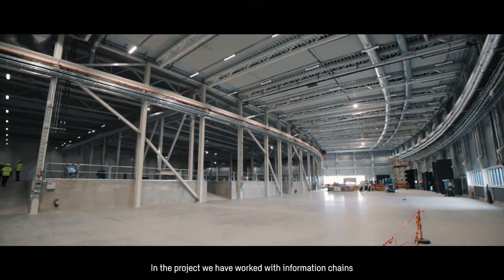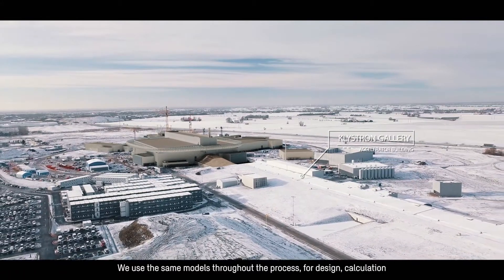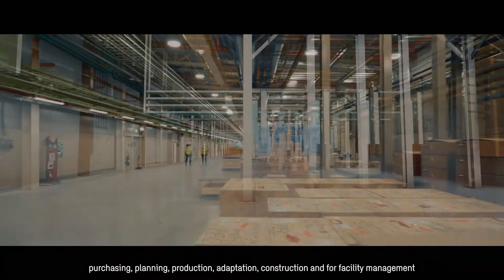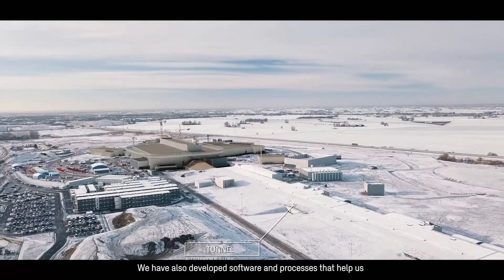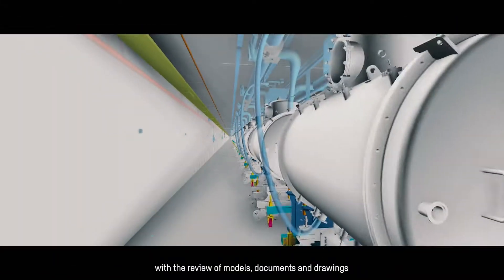In the project we have worked with information changes. We use the same models throughout the process for design, calculation, purchasing, planning, production, adaptation, construction and for facility management. We have also developed software and processes that help us with the review of models, documents and drawings.